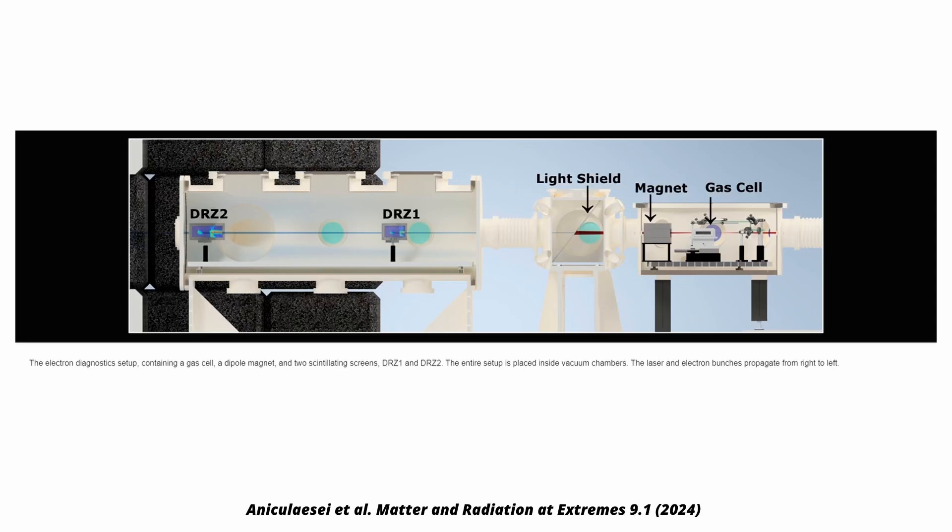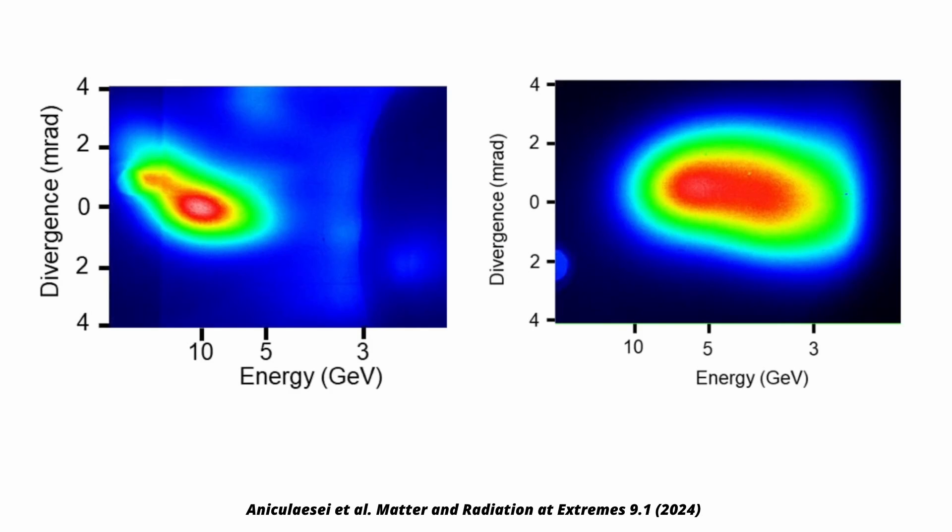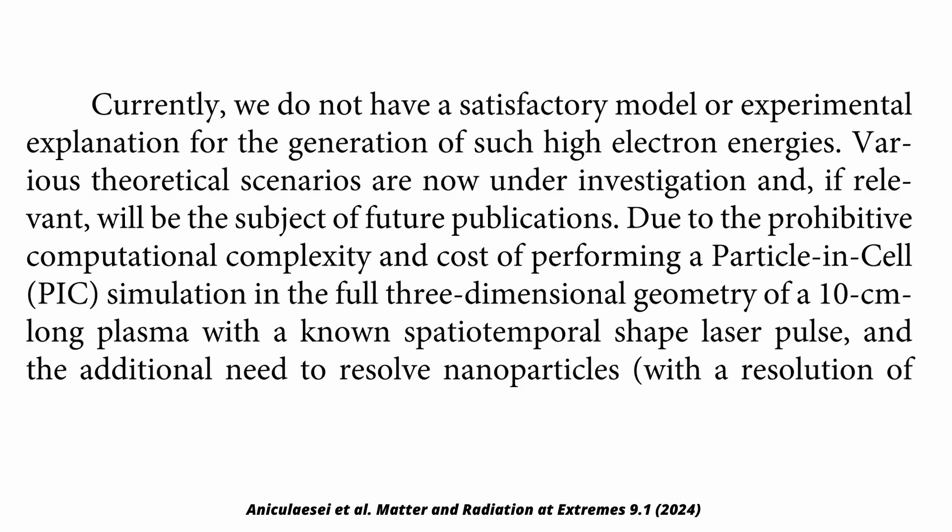In two of the 23 shots, the electrons reached energies of about 10 giga electron volts. Without using nanoparticles, it was just about 2. It actually worked better than they expected.